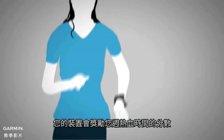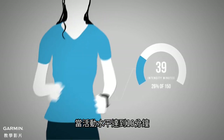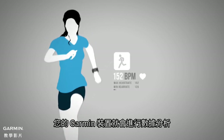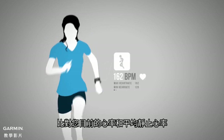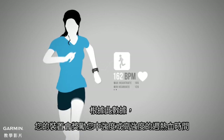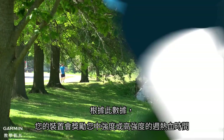Your device will start awarding you intensity minutes credit once activity level has been high enough for 10 minutes. Your Garmin device will then analyze metrics derived from comparing your current heart rate versus your average resting heart rate. Based off this analysis, your device will award you moderate and vigorous intensity minutes accordingly where applicable.